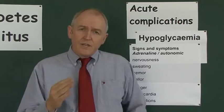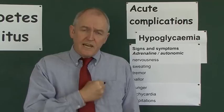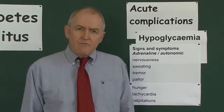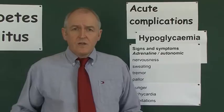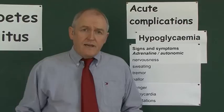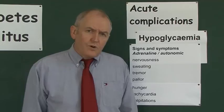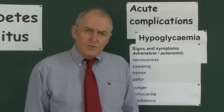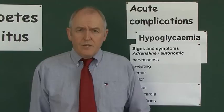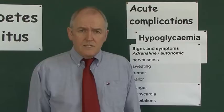Adrenaline increases stroke volume, and you can feel that as palpitations — an awareness of the heartbeat. So as blood sugar levels drop, counter-regulatory hormones — glucagon and adrenaline — are released, causing nervousness, sweating, tremor, pallor, tachycardia, palpitations, and hunger. You don't always get all of these features, but if you see any of them, your immediate response should be to do a finger-prick blood test to see if the patient is becoming hypoglycemic.